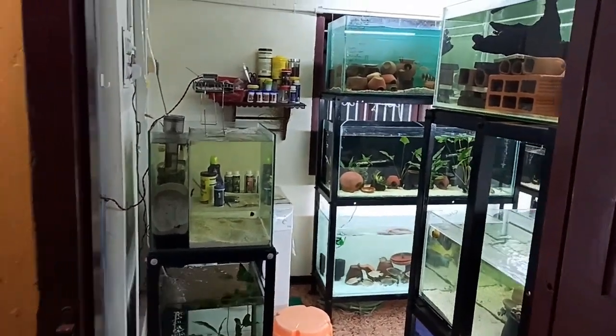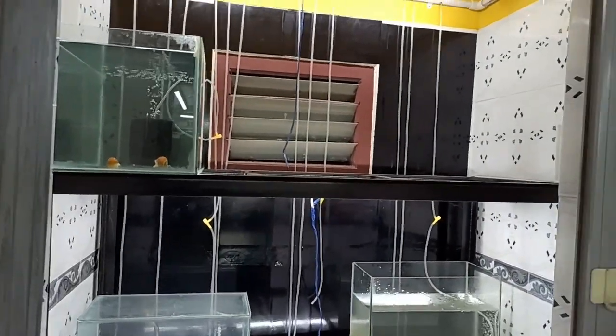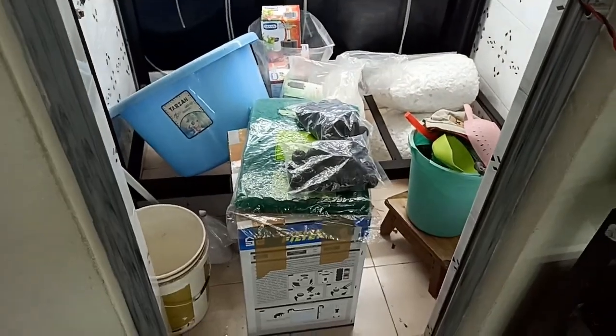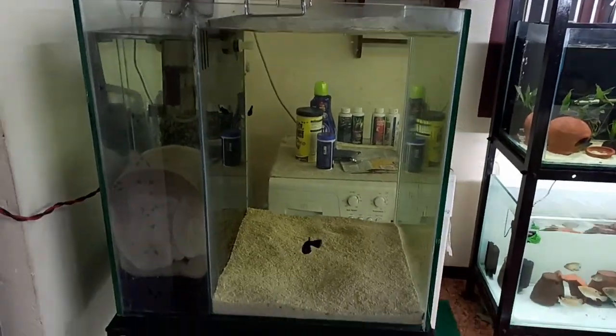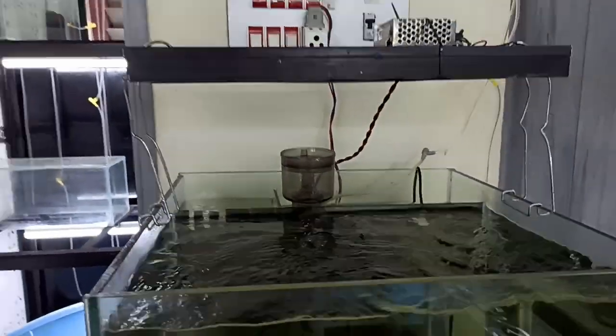Welcome friends, this is my gallery. When you enter, you can see on the left hand side this is another small fish room which is getting upgraded. The tank is yet to be added, I'll update you soon. On the front I have my marine tank. This is the tank which is currently cycling.